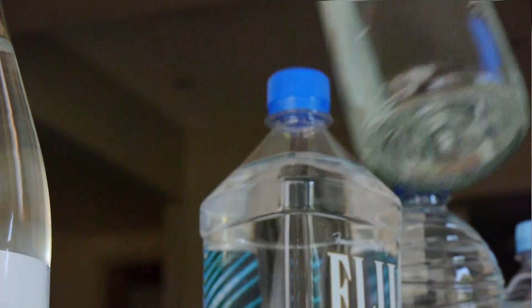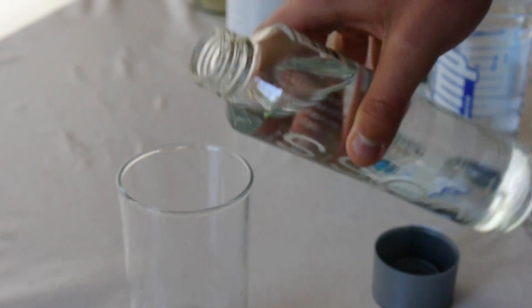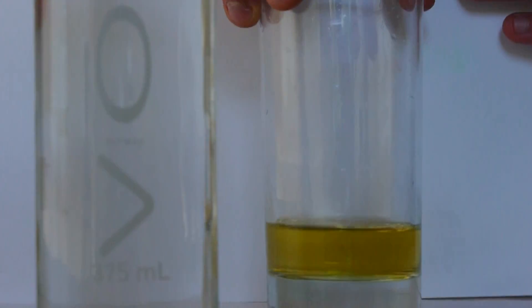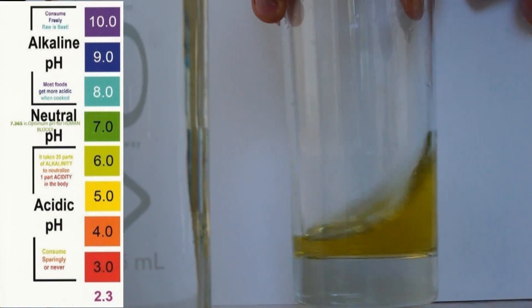Next we have Voss water, very popular because of its sexy bottle. Voss water is spring water from Norway. As we can see here, the water is pretty yellow which means it's pretty acidic. So your body has to work harder to make this more neutral to fit the pH of 7.35 to 7.45, which is your natural blood pH. Not ideally the type of water you want to be drinking.